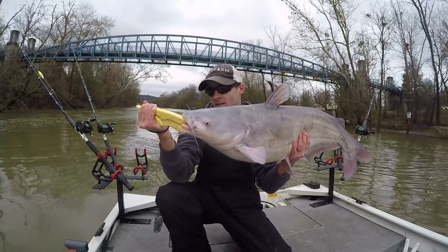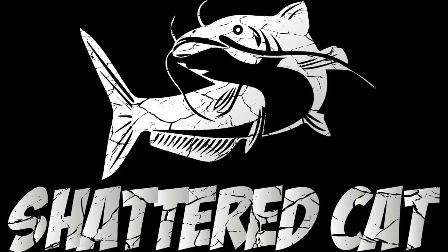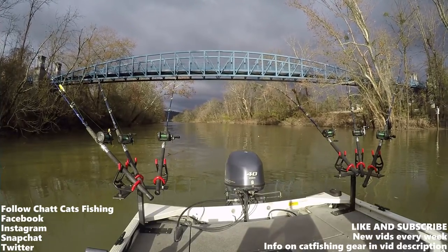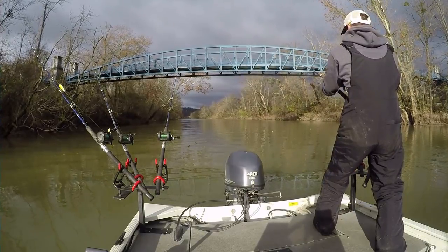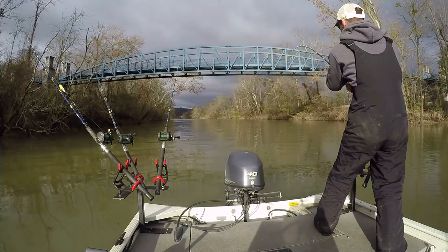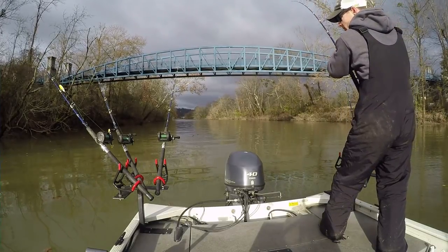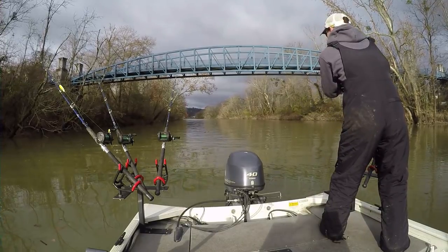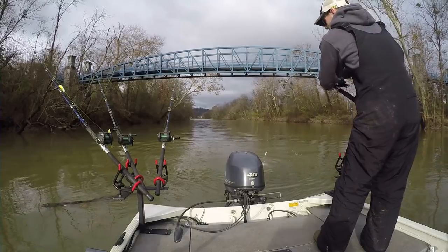That's a nice 20 pound blue catfish, guys. Good fish. Fish on, guys! Pretty good fish here. This one's on the demon dragon. This one's a good fish — oh, there he is. Maybe a 10 pounder.